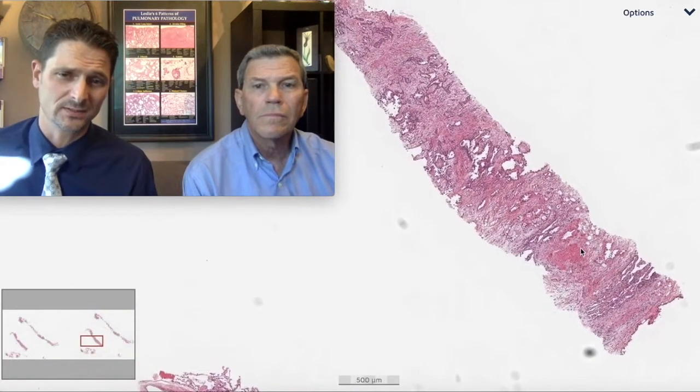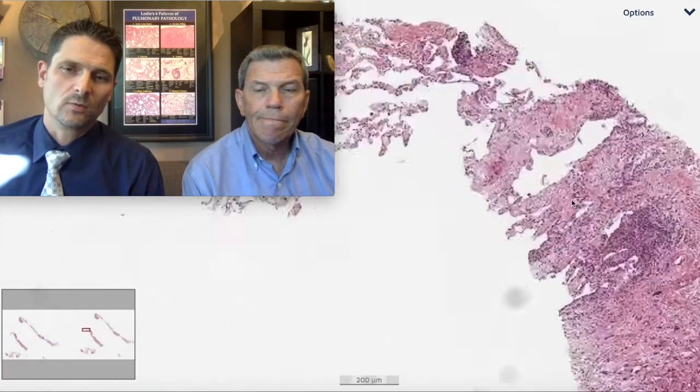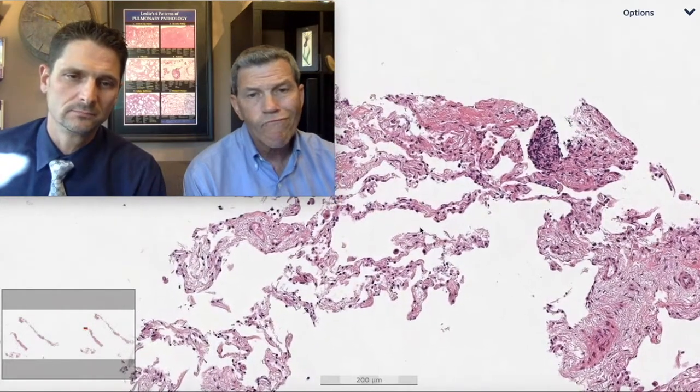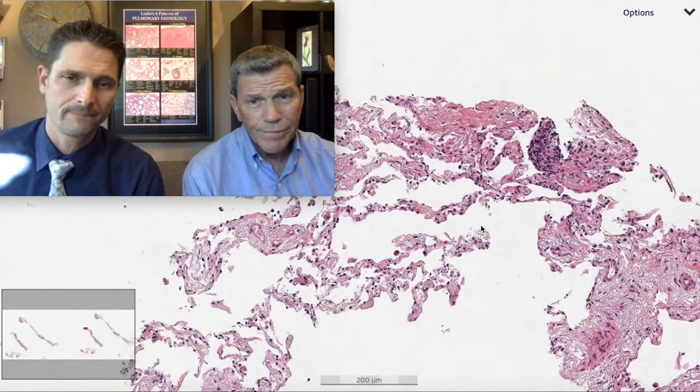We've accomplished the first big step — confirming that they actually got what they were aiming for. Not the old swing and a miss, which does happen. So what do we have here? If we look a little bit more closely at something we all recognize — lung. Benign lung or malignant lung? That looks benign. I agree.